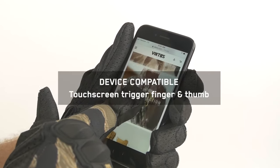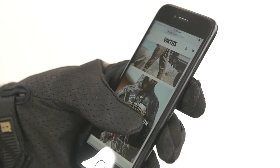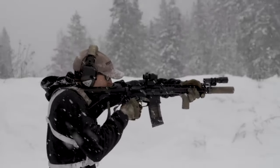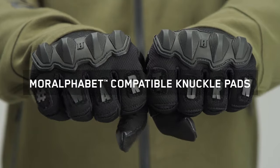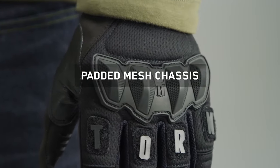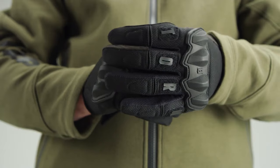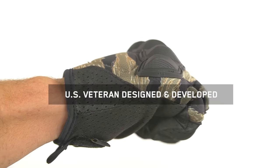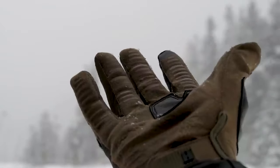These gloves prioritize functionality with touchscreen compatibility on the trigger finger and thumb, allowing for device use in any weather. Silicone printing on all fingers ensures a secure grip, and the full-sized polymer knuckle provides protective coverage. The integrated loop knuckle pads allow attachment of Moralphabet accessory letters, enabling communication without words. With a one-year workmanship and materials warranty, Victos Wartorn Tactical Gloves offer a style for every outdoor enthusiast.